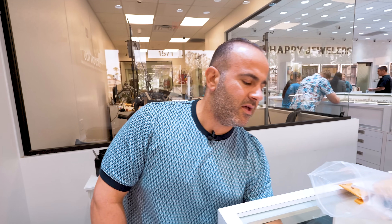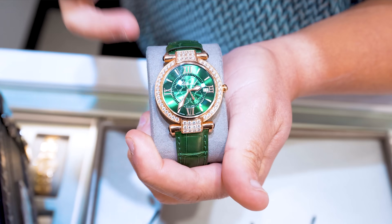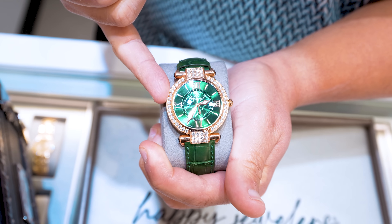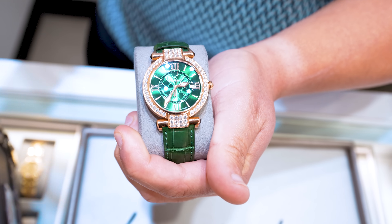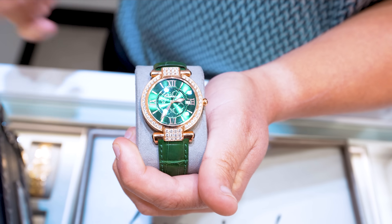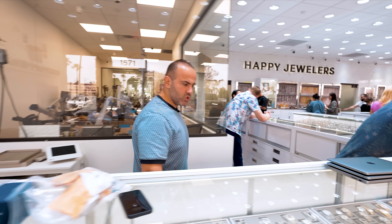I just bought this the other day — it's a cool piece. 18-karat rose gold Chopard Imperiale, factory diamond bezel, green dial, green strap. The retail on this is over $40,000 and I have it for $18,000. That's a deal.